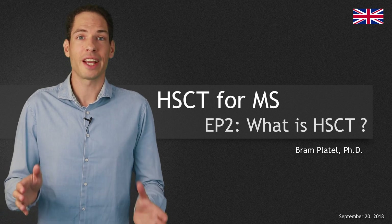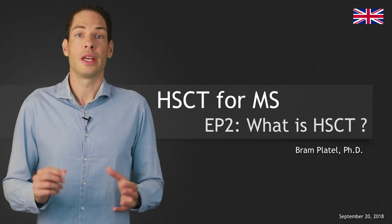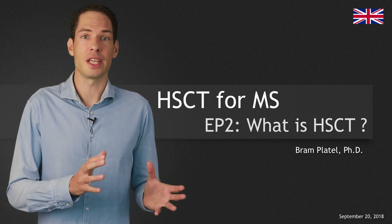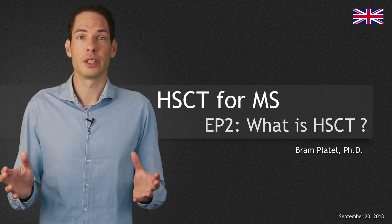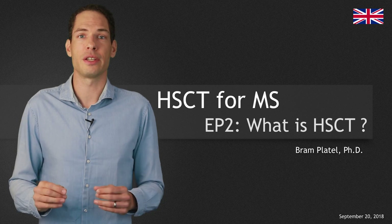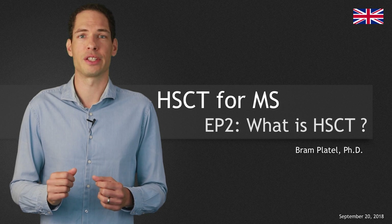Hello and welcome to the second episode about HSCT for MS. In this episode, I'll talk about what HSCT for MS is and how it works. Especially that last part — how does HSCT for MS work — turned out to be a very complicated question to answer.